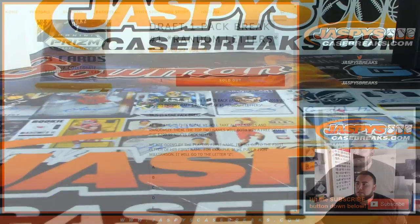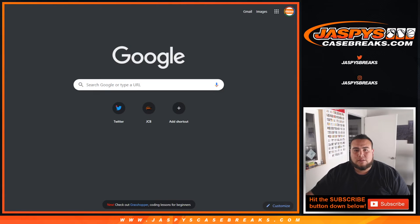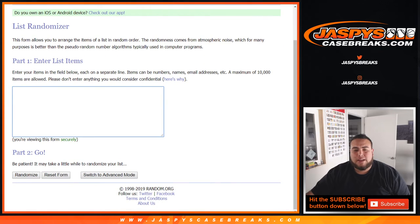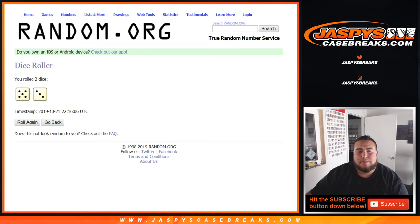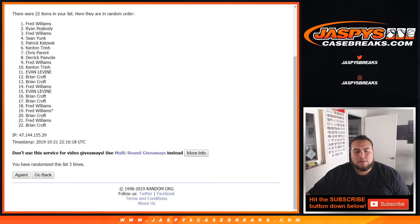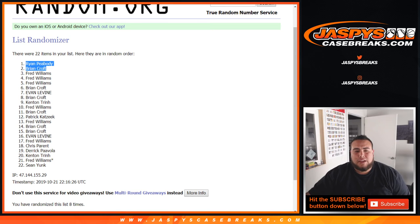Now let's quickly go back to Random.org, get a new dice roll, get a new list, and get the original 22 customer names in this break. Again, top two get a spot in the mixer — good luck. Dice roll is five and a three, so this time it's going to be eight times. One, two, three, four, five, six, seven — eighth and final time. After eight times, Ryan and Brian are at the top. So there you go, you guys have just won a spot each in the basketball mixer.